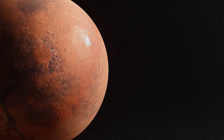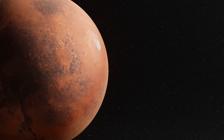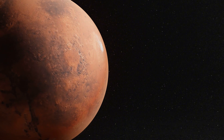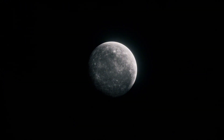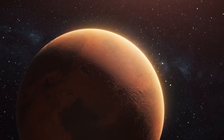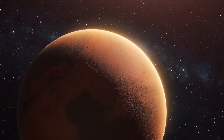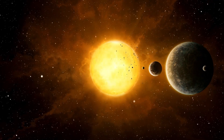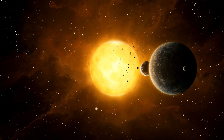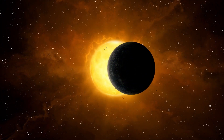Red dwarfs like Proxima Centauri are smaller, cooler, and much longer-lived than stars like our Sun. Their low luminosity makes them challenging to observe, but it also means their habitable zones are much closer to the star. For Proxima Centauri, this translates to an orbital distance of just 0.05 astronomical units, a mere fraction of the distance between Earth and the Sun. This close proximity exposes Proxima b to intense stellar activity, including frequent solar flares and high levels of radiation, making its environment starkly different from Earth's.